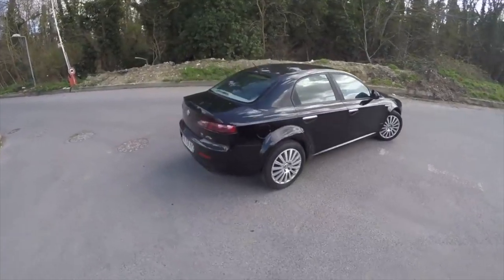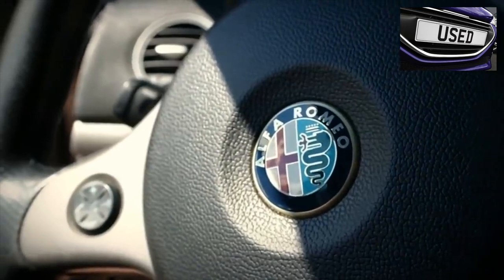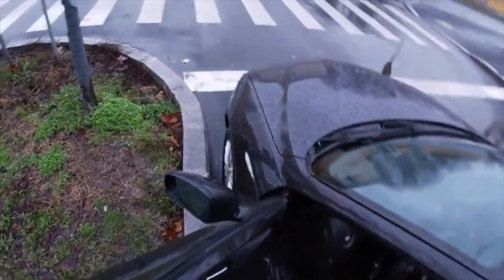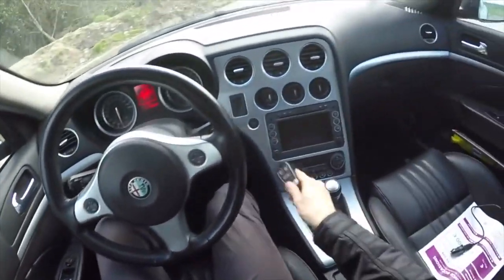With 1.8-liter engines, the Alfa Romeo 159 was equipped with the mechanical Opel gearbox F17, about which many bad words have already been said, including by me. On cars with 2.2-liter and 3.2-liter engines, as well as on some cars with 1.8-liter engines after restyling, a 6-speed M32 produced by Goodrack was installed.